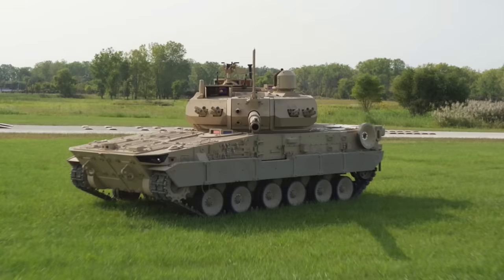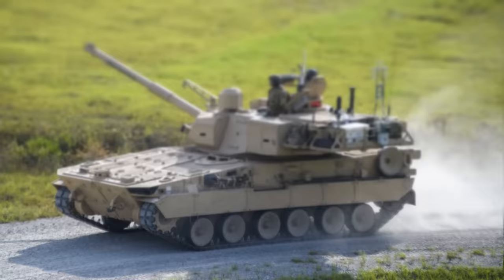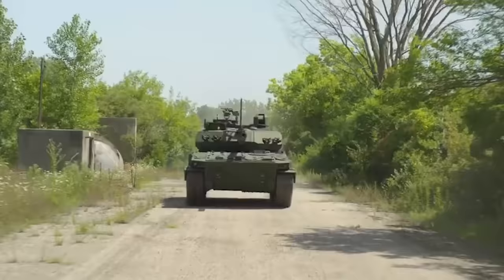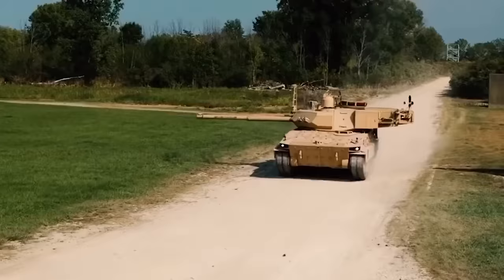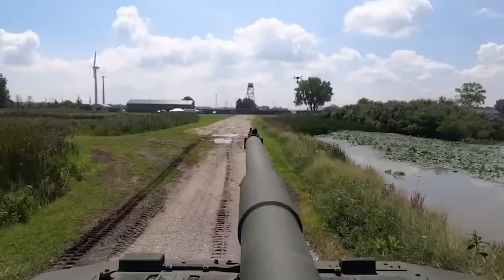One of the main requirements for this type of vehicle was maneuverability across a variety of terrains. To achieve this, the Booker has a state-of-the-art MTU diesel engine contributing 800 horsepower and an Allison transmission system. This gives an excellent power-to-weight ratio, and the ride is further improved with hydropneumatic suspension developed by the Hortzmann Group, which uses high-pressure nitrogen gas and an integrated oil damper contained within the road arm. It appears on each side with six road wheels, a drive sprocket at the front, and an idler at the rear. The M10 can run at a maximum road speed of 40 miles per hour and has a top road range of around 190 miles.